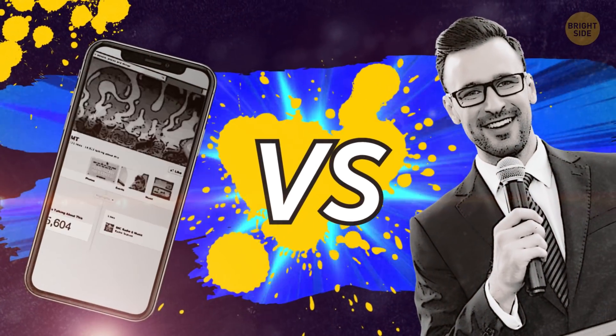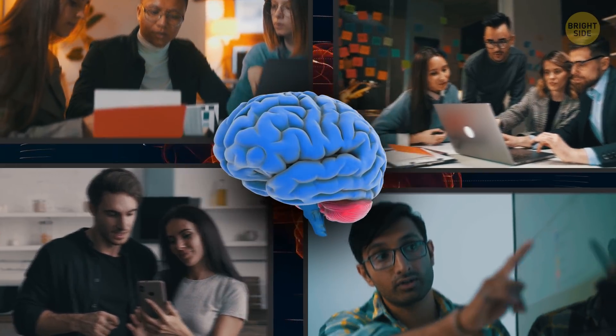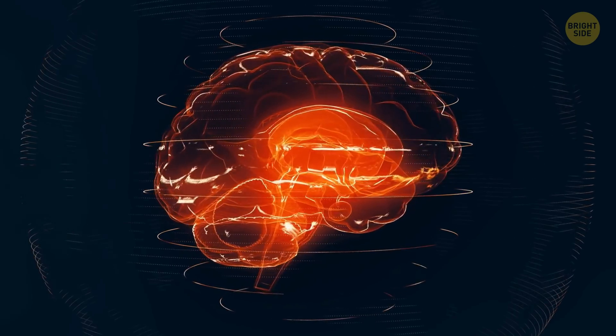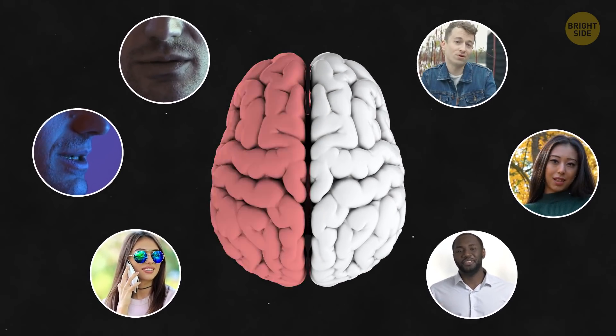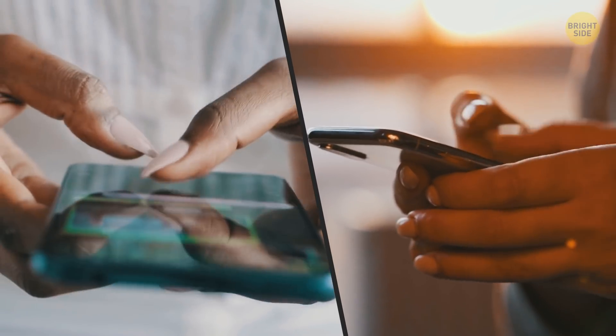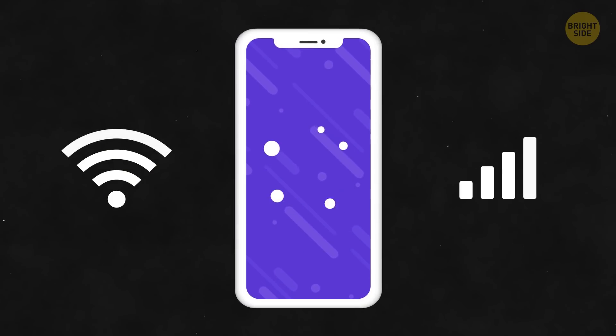The internet versus human speech. To make it possible for you to communicate with others, several parts of your brain work together. Some of them help you formulate what you want to say. Others enable you to pronounce words. Most of this speaking-related activity usually happens in the left part of your brain. The internet is also a kind of communication — you send and receive data, and the whole process isn't any less complicated.